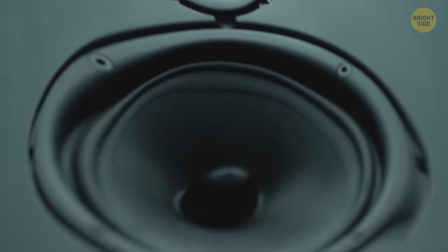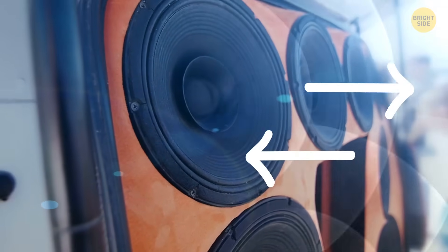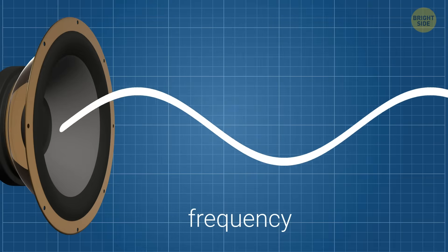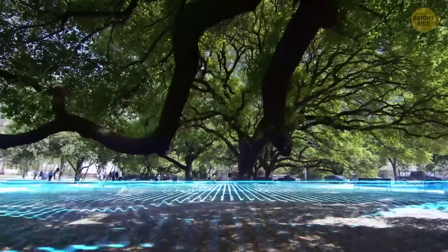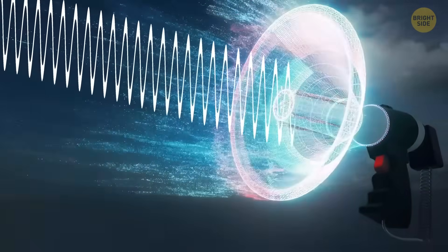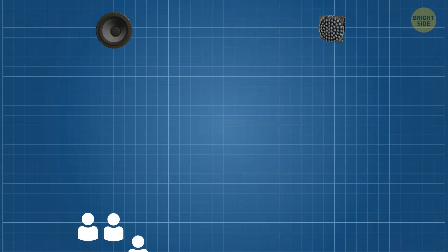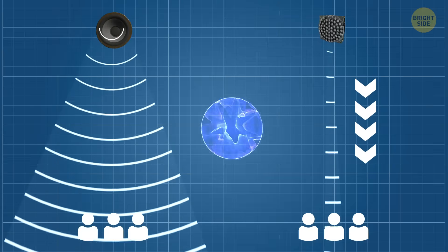Sound is just vibration moving through the air in waves. When something moves back and forth, it pushes and pulls the air, creating sound waves. The speed of these waves is called frequency — if the frequency is low, we hear a deep sound like a bass drum; when it's high, it produces a sharp sound like a whistle. It's hard to control where sound goes because of something called diffraction, which means sound waves like to spread out as they move. This is even worse with low, deep sounds, which have long waves and are harder to keep in one place. Some devices, like parametric speakers, can send sound in one direction like a beam — but the sound is still heard along the whole path and doesn't stay in one spot.